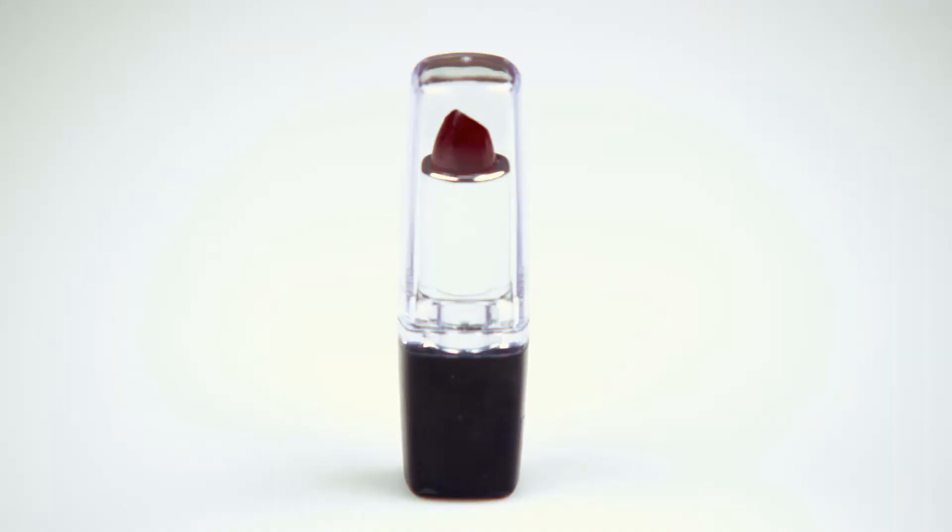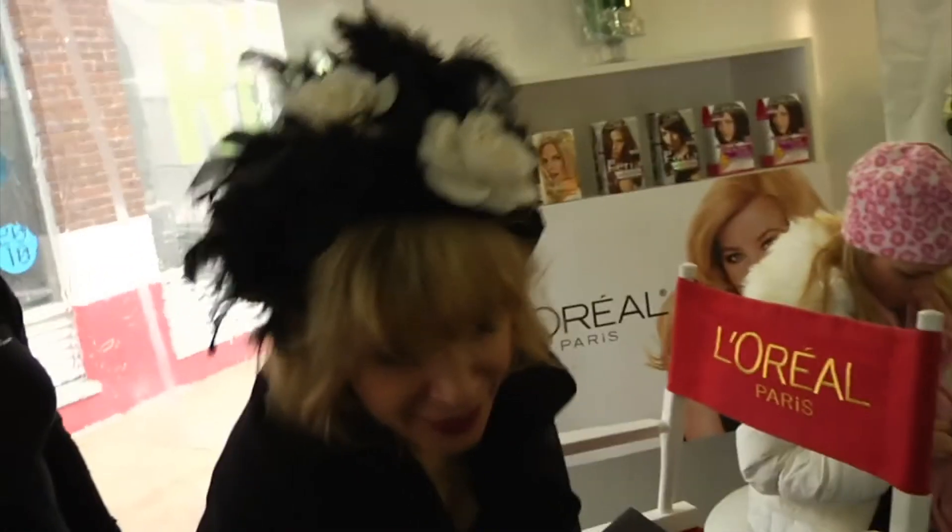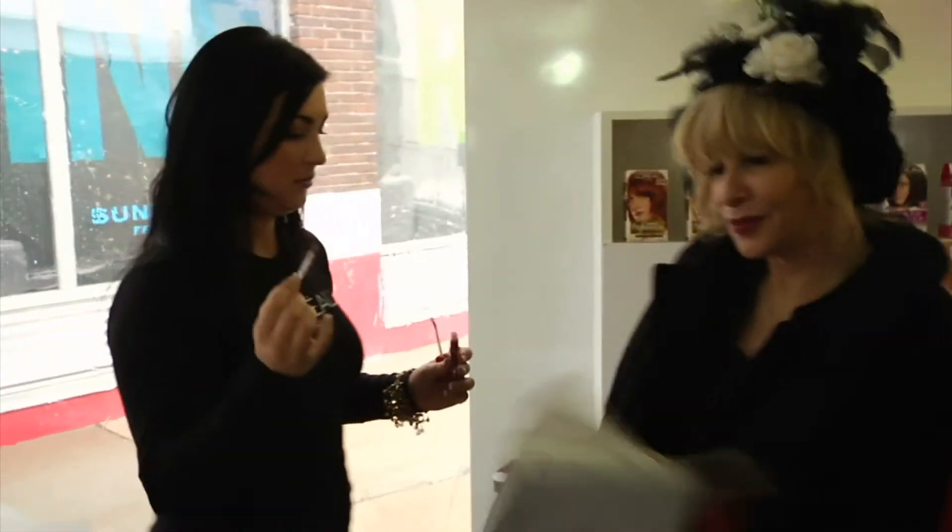When applied to the skin, retinol is converted into retinoic acid. This acid is the ingredient used in prescription-strength vitamin A creams that are usually used to treat acne and early signs of aging. Retinoic acid works by stimulating collagen growth and normalizing the skin reproduction process. It can be effective in giving the skin a smoother and denser appearance.